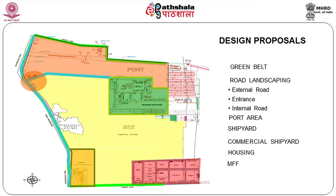This is the overall master plan. We have green belt shown along the boundary areas — a green area of four and a half kilometers running across the compound wall as a green belt. You have external roads, an entry point, then an internal road entry point. The main road leads into the first industrial area — the port, the shipyard area, and then the commercial shipyard area, which needs commercial activity.